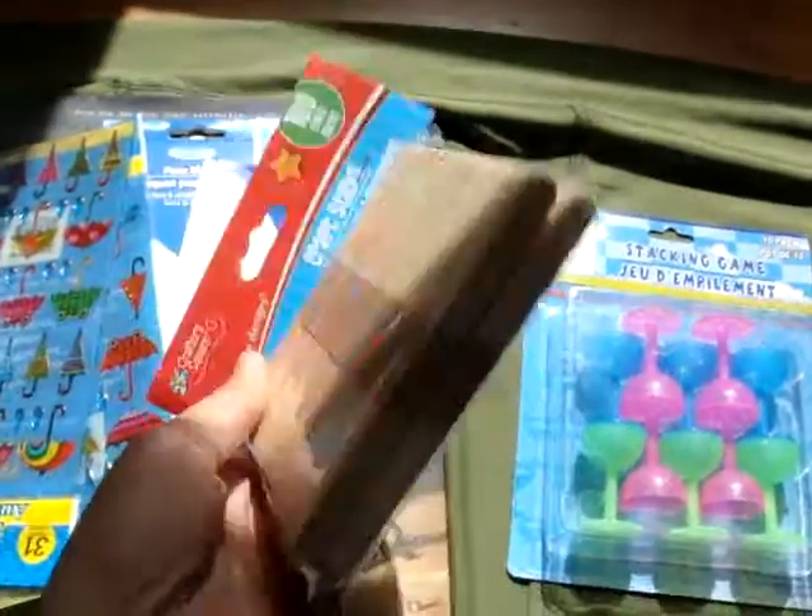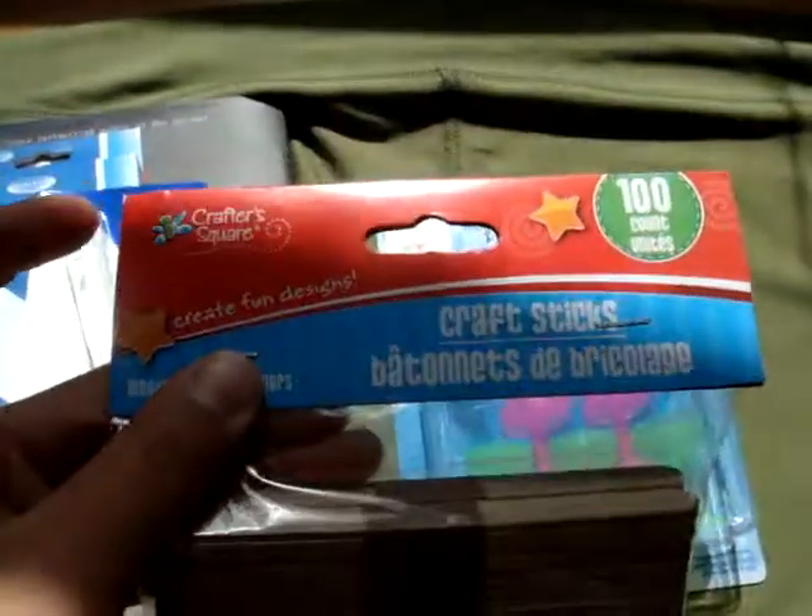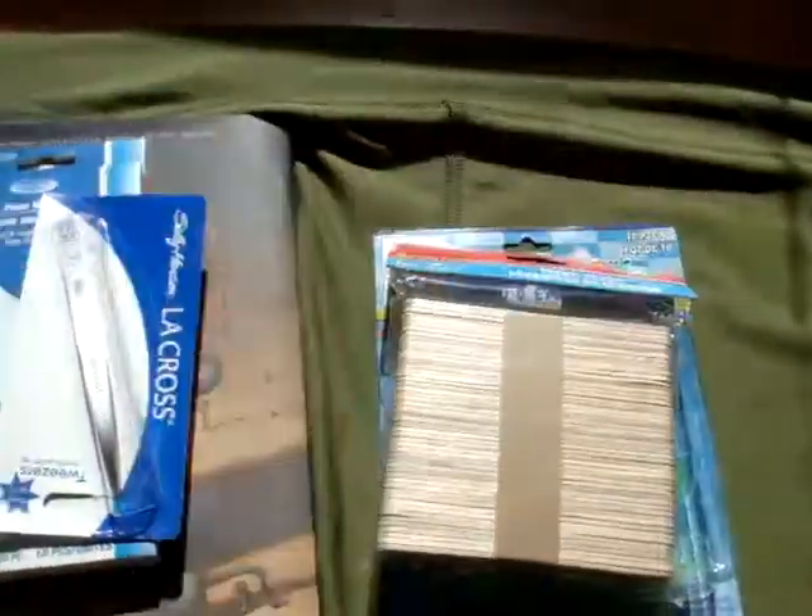And then I just got a bunch of these stir sticks because I like to practice resin, even though I'm not very good at it. For a dollar we got a hundred popsicle sticks, which is cool.